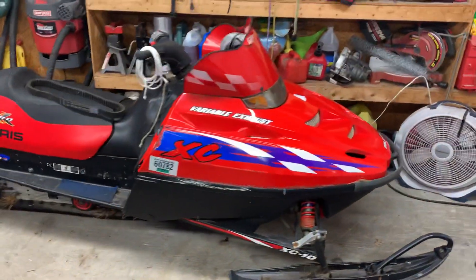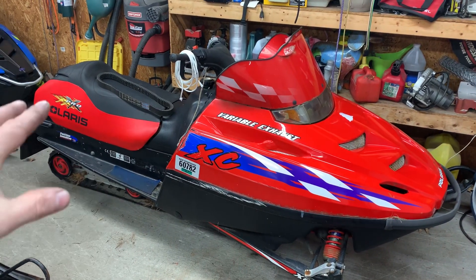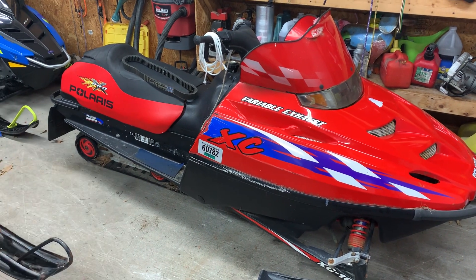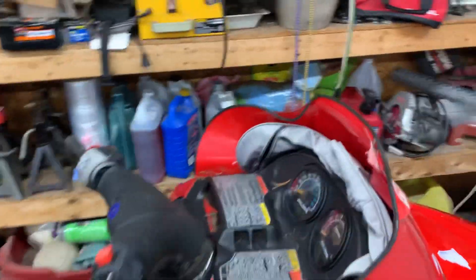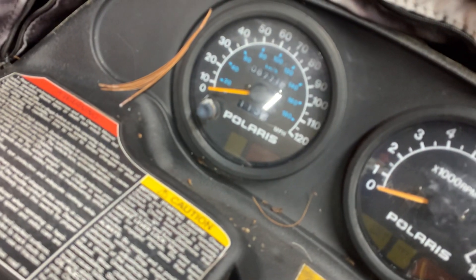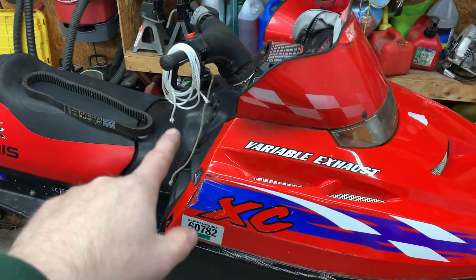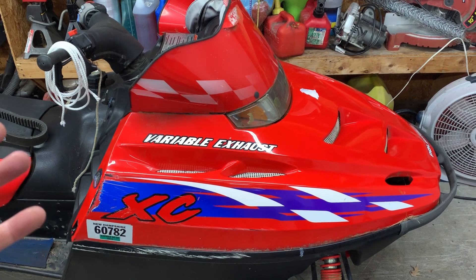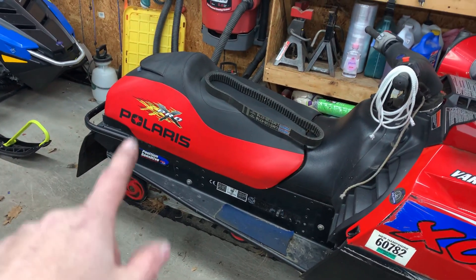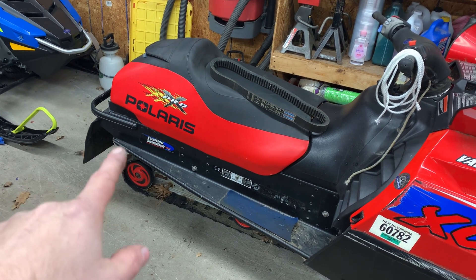So talking about the XC — this is a 2000 XC 600 SP. I had this sled 10 years ago, did quite a bit of riding on it, never let me down, never broke down, and it was a very good running sled. We're just under 9,000 miles — it's at 8,771. It does run well. It was starting to run until the recoil broke on it. I got about 10 or 20 pulls on it and it broke, so I still need to go through this. One of the things I did on this sled when I originally had it is I swapped out the seat for a Polaris Pro X seat off an Edge sled.